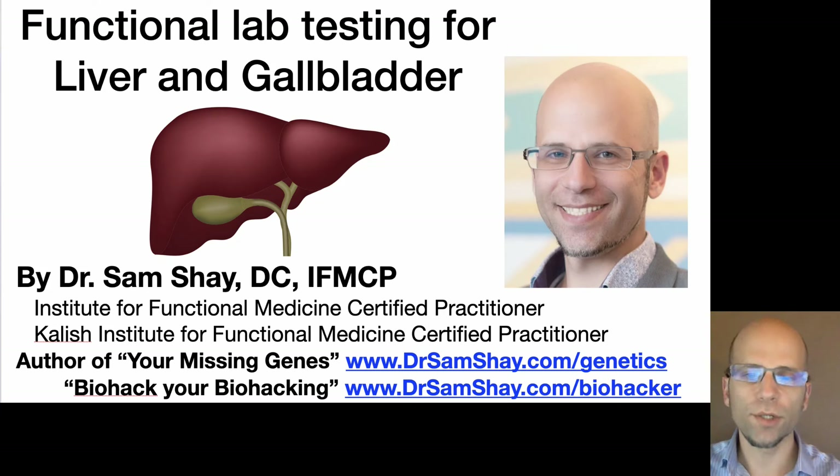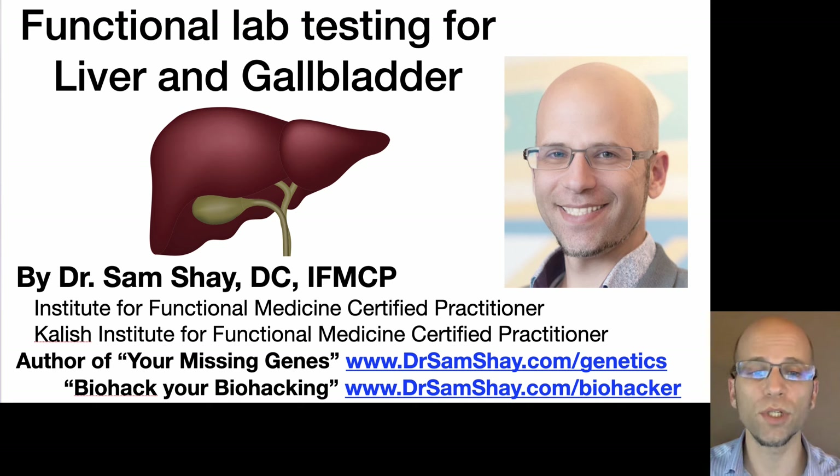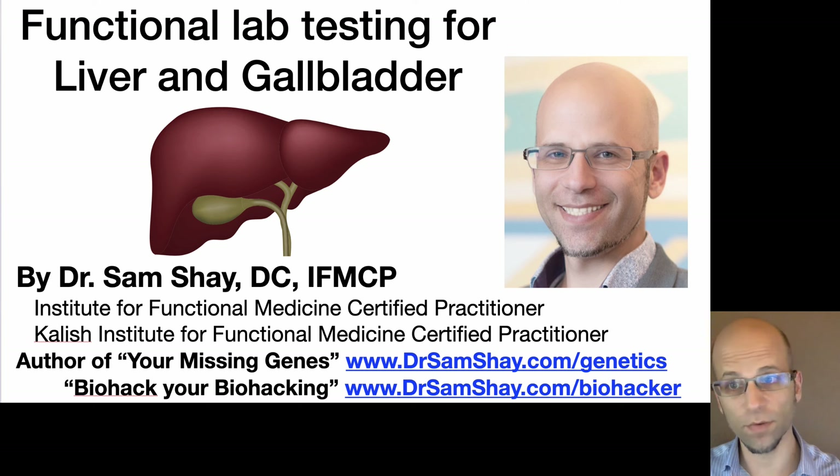Welcome everyone, my name is Dr. Sam Shea. Today is a master class on functional lab testing for the liver and the gallbladder. I'm a chiropractor and a certified practitioner for the Institute for Functional Medicine, as well as the Kalish Institute for Functional Medicine, and the author of two ebooks — Your Missing Genes and Biohack Your Biohacking — both available for free at my website.